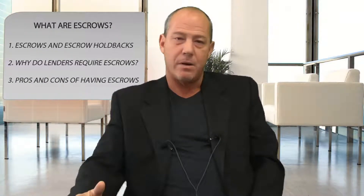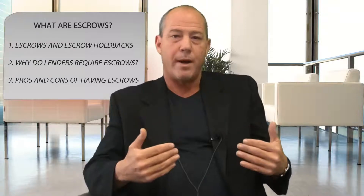Hi, my name is Alex Carlucci with GustinShow.com. I'm here to talk to you about escrows — what is escrow accounts? So when you buy a house and you put less than 20% down, you're going to be required by law to get an escrow account.